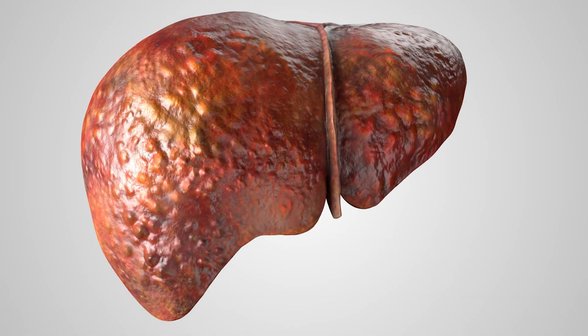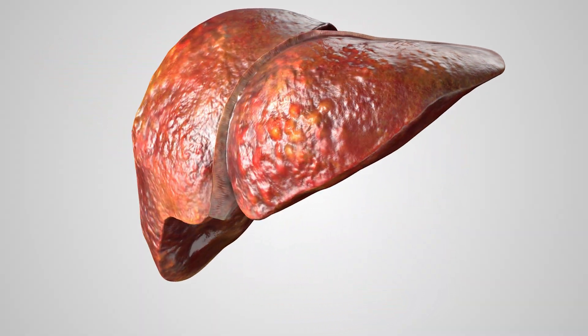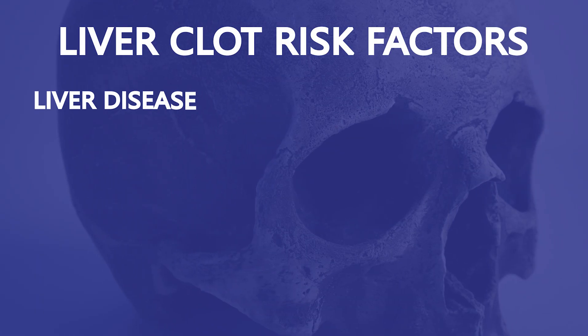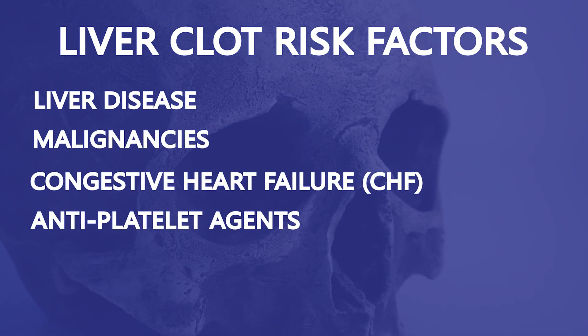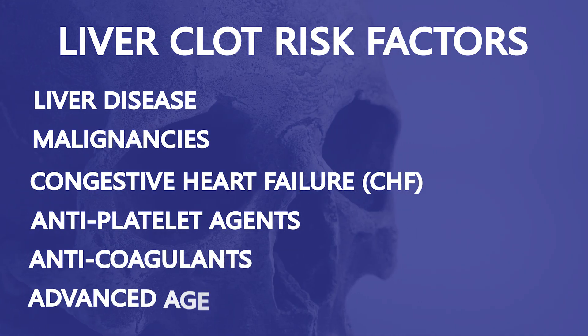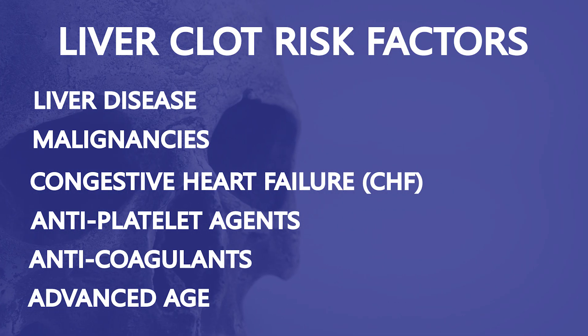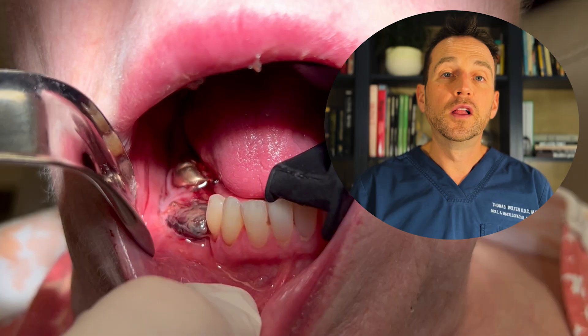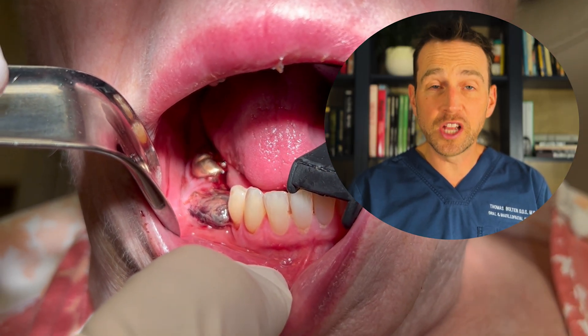A liver clot appears similar to dark red jelly and is rich in hemoglobin. It represents incomplete fibrin clotting. It's called a liver clot because it resembles liver tissue. Conditions such as liver disease, malignancies, CHF, antiplatelet agents, anticoagulants, and advanced age can contribute to excessive post-extraction bleeding and the formation of a liver clot. The treatment is removal of the liver clot, followed by thorough exploration to identify any potential bleeding source.